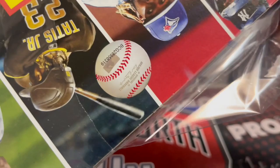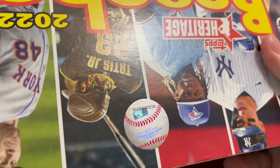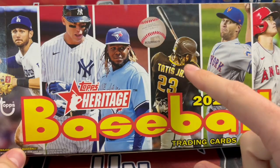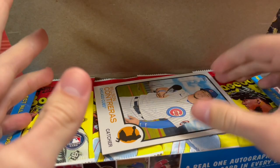These boxes are very interesting — they are probably like two inches longer than a regular box, which is weird. They are oddly long, but they do look very, very cool. I would definitely put one of these on my box shelf.